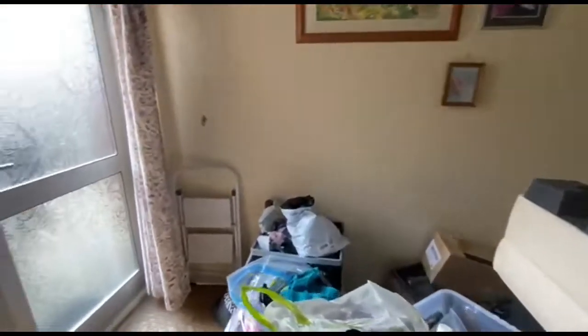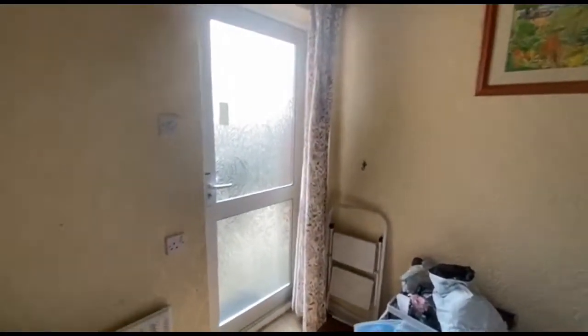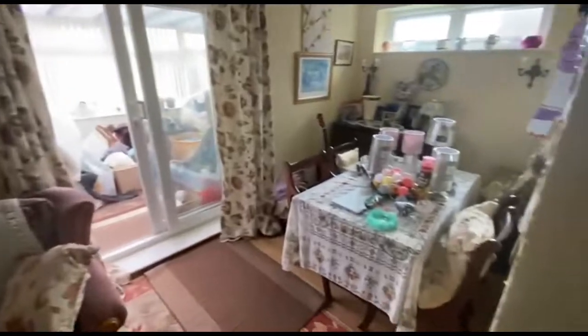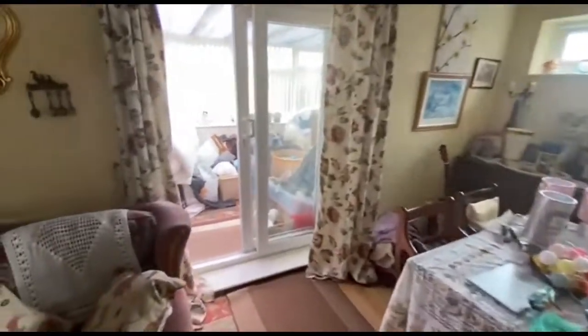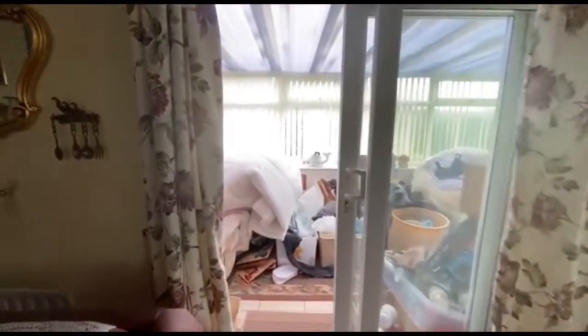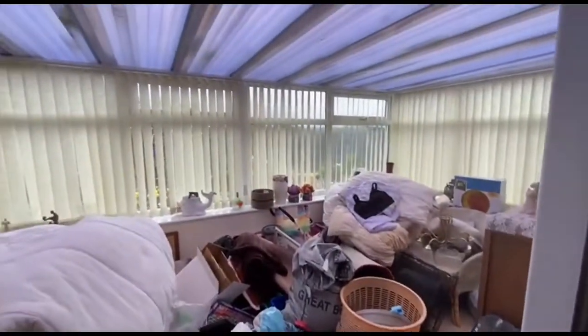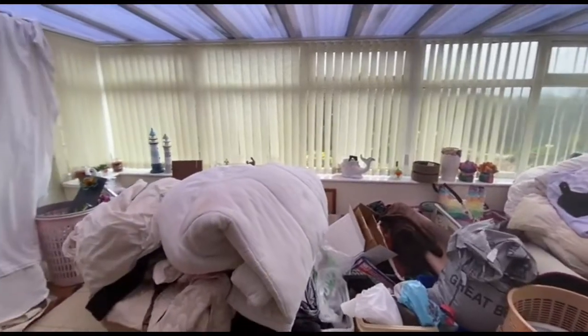You've also got a door which leads you into the rear garden. And off the lounge we've got this sort of further dining room. And this lovely brick-built double glazed conservatory, which again is filled with their daughter's belongings, but you've got a good feel of the size of it.